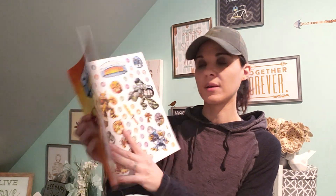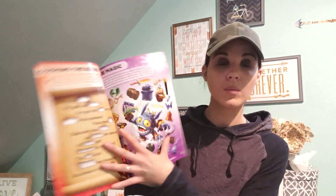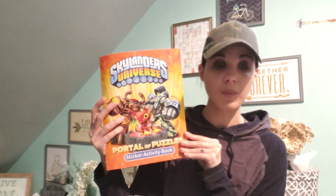Skylander books — Aiden's really into Skylander, so we got this one and we got this one with the stickers and the activities in here. He wanted this and I didn't mind getting a book for him.